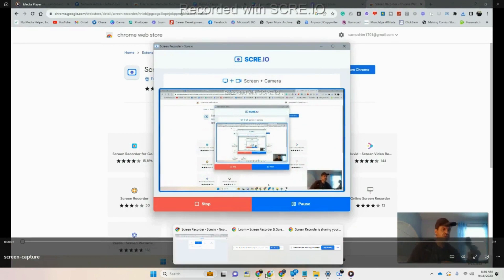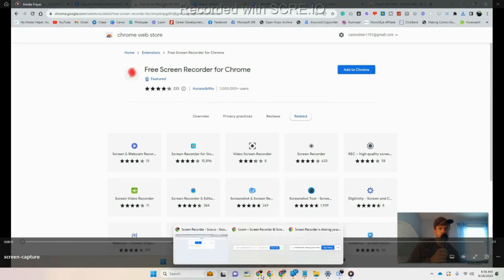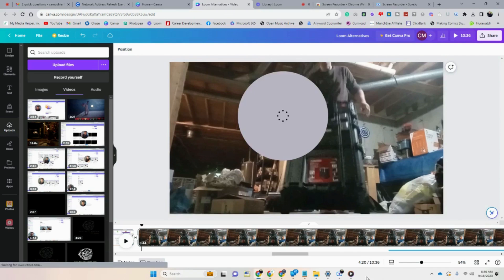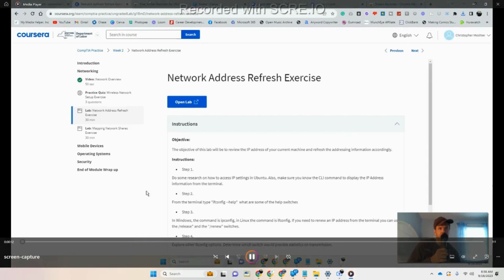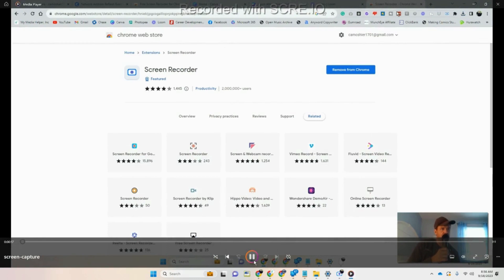It won't show me in this demo because Loom is already controlling the camera, so it won't let two programs use it simultaneously. But you will be able to put your little self in there — I even did a separate video to prove it works. As you can see your little square appears in the corner and you can do the screen at the same time. One thing to note: there's a 'Recorded by' watermark on the free version, so if you're editing you'd just stretch the video slightly to push it off screen.